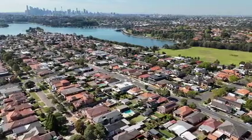Hi, I'm Fiona Hellams from Ray White, and I'm so proud to present 110 First Avenue in Five Dock, on the edge of Rodd Point and only moments to the bay run.